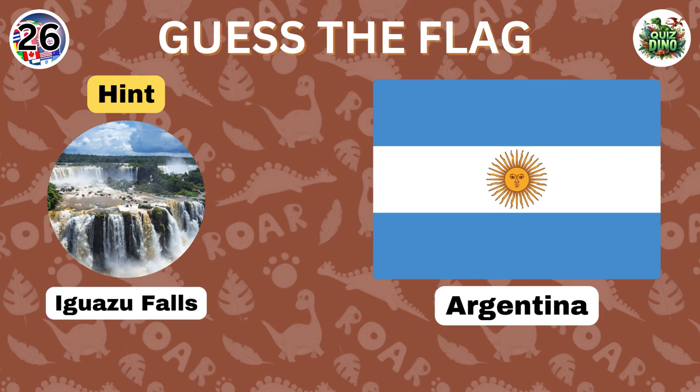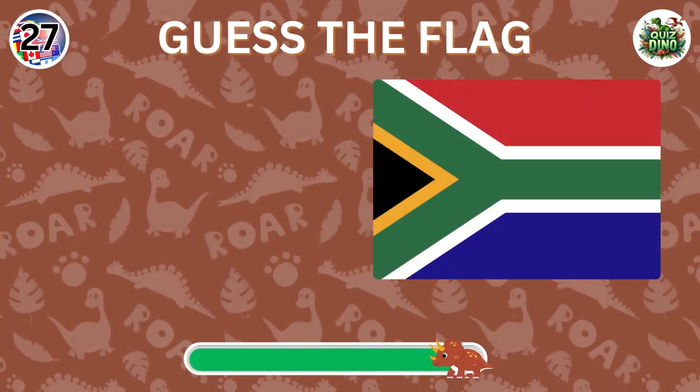Perfect, that's the flag of Argentina. Can you guess this flag?